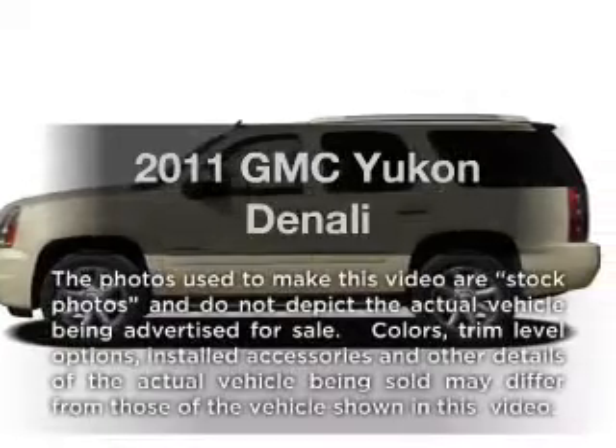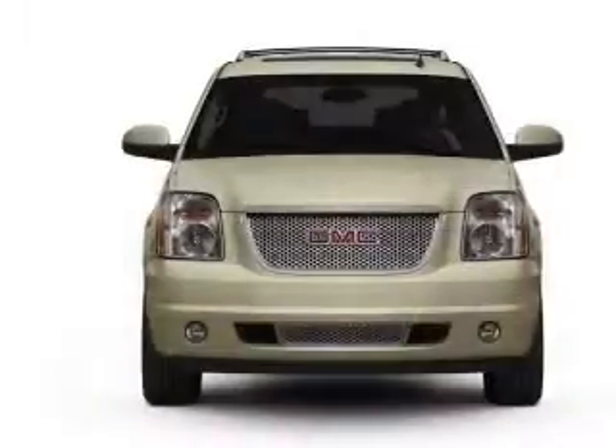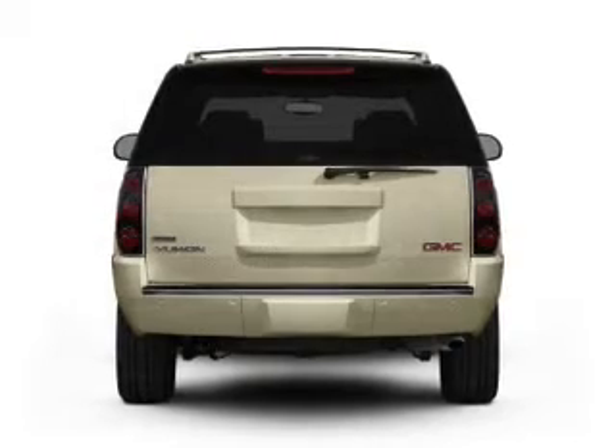Introducing the 2011 GMC Yukon. This is the set of wheels you've been looking for, with a powerful 8-cylinder engine. The powertrain includes all-wheel drive, connected to a smooth-shifting 6-speed automatic transmission.